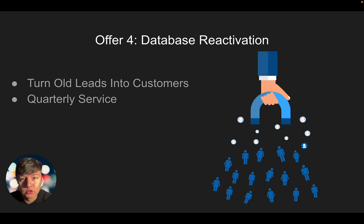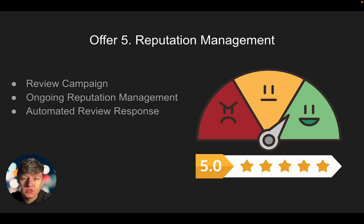That's the database reactivation offer. This is a really good offer because it can get your clients some quick wins — your client can start getting customers right away. And if your client can get some quick wins right at the beginning, they're going to stay with you a lot longer.